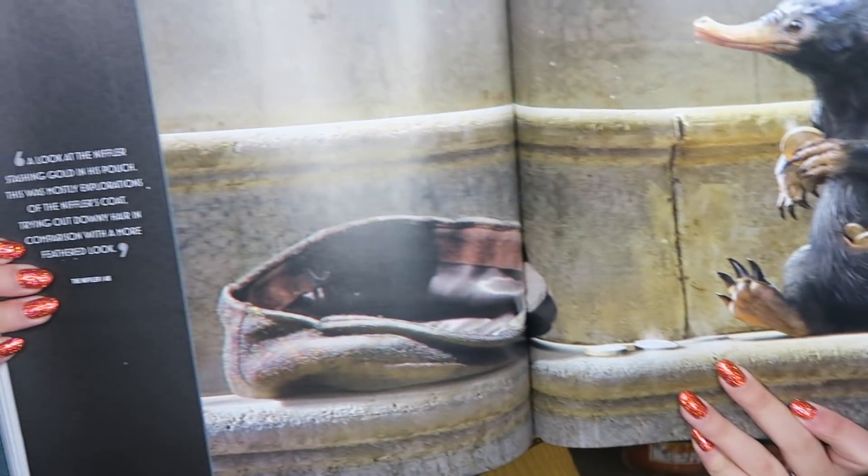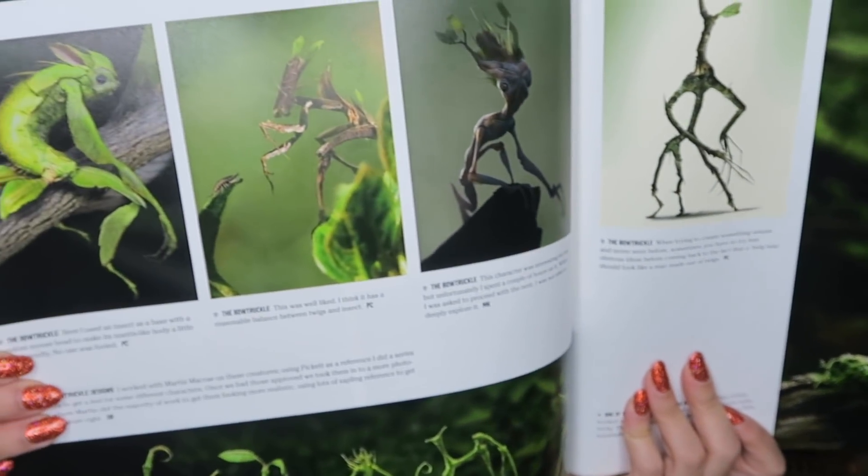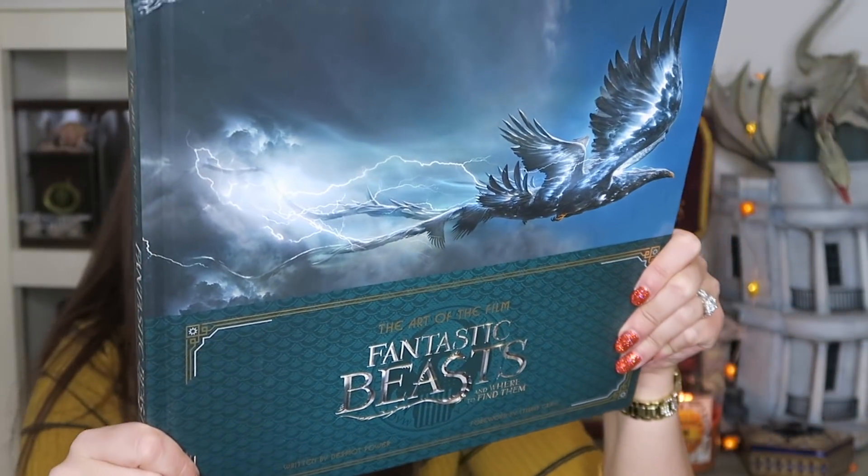Where is the Niffler? I want to find the Niffler. There he is! It says: 'A look at the Niffler stashing gold in his pouch. This was mostly explorations of the Niffler's coat, trying out downy hair in comparison with a more feathered look.' Here we have Bowtruckle as well. The back reads: 'Step inside the world of the talented art departments, led by Academy Award-winning production designer Stuart Craig, responsible for the unforgettable characters, locations, and beasts in J.K. Rowling's Fantastic Beasts and Where to Find Them.' I highly recommend you guys check it out.